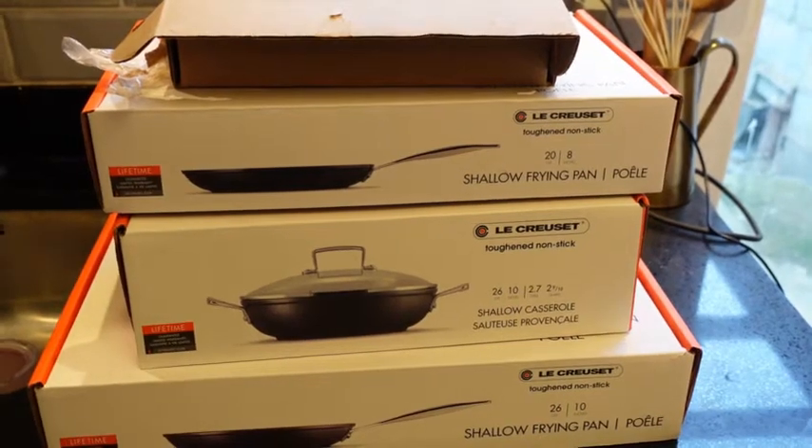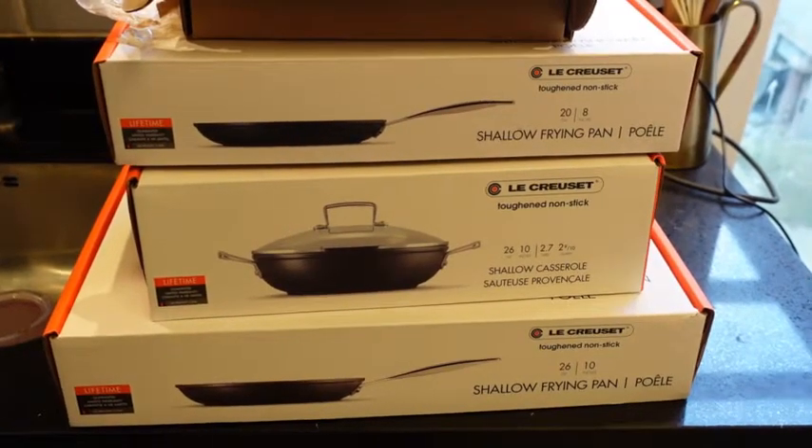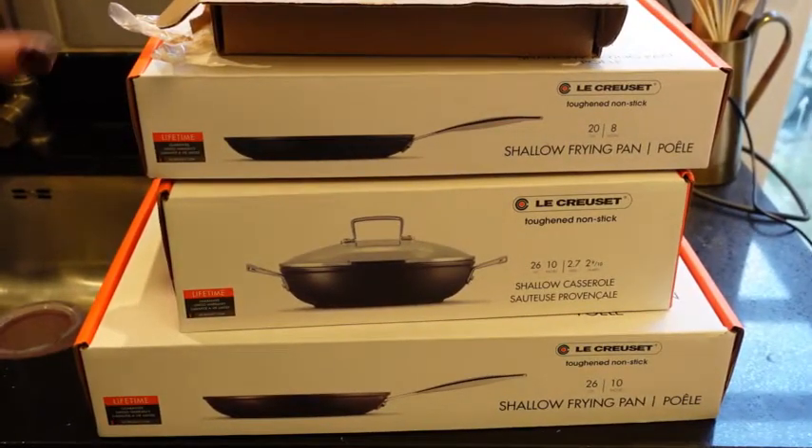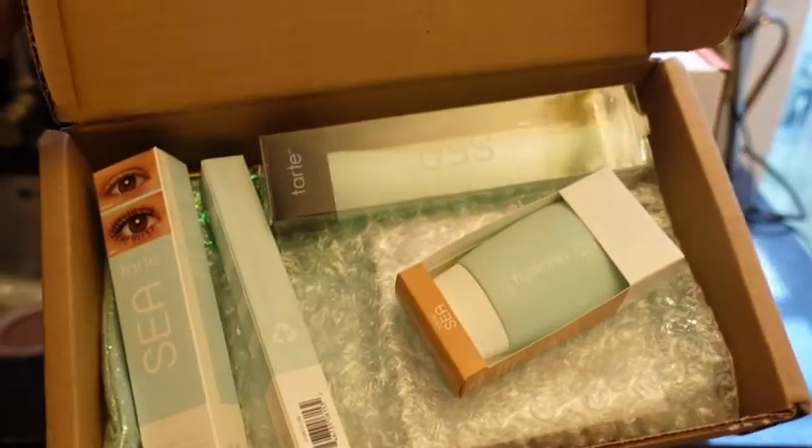I've finished cleaning the living room and the corridor and I feel so, so tired! But before I start cleaning the kitchen, I wanted to show you two incredible parcels that I just received — I was very excited waiting for them. So these are my deliveries for today: I've got a Lacroix cookware set, and I also have a Tarte makeup collection. I'm going to go through them with you in a second.